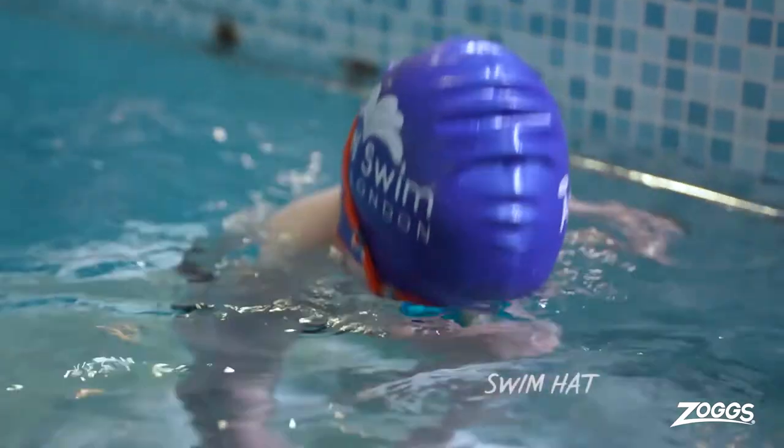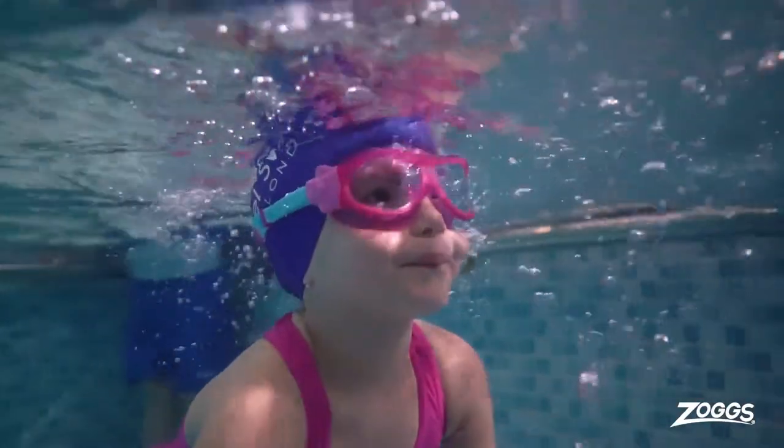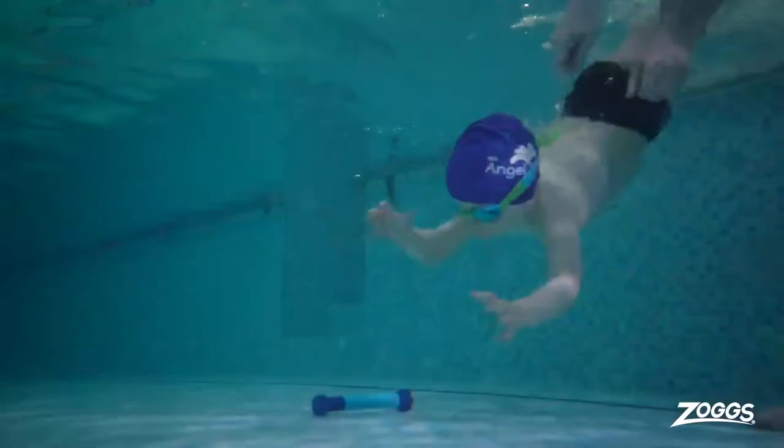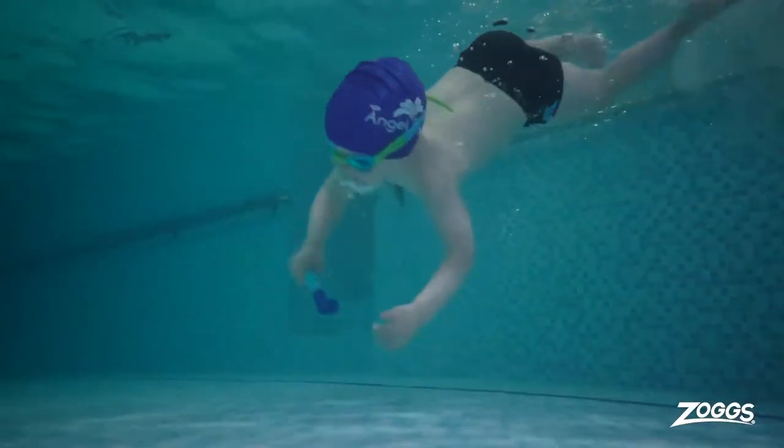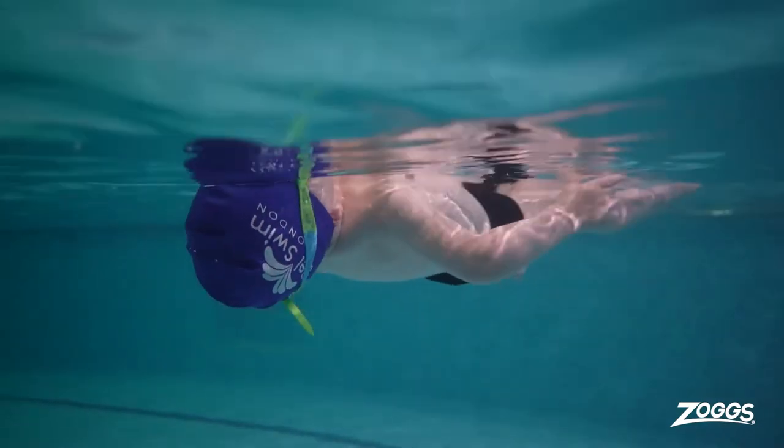Another essential piece of equipment for your child when they go to swim is a swim hat. First of all, it keeps your child's hair out of their eyes so they can see where they're going and when they breathe. It also helps their goggles grip to the back of the hat so that there's no leaks and they can continue to swim with no interruptions.